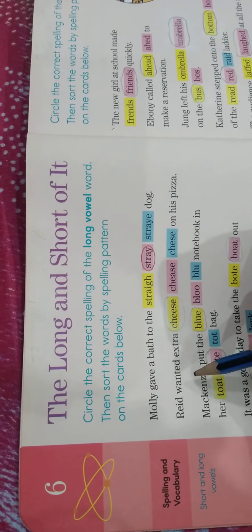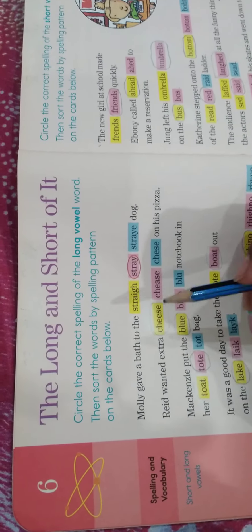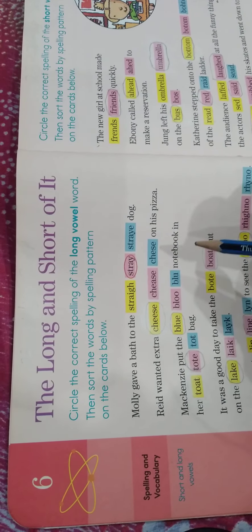Next: 'Red wanted extra cheese on his pizza.' In this sentence, this spelling is correct and these both are wrong. The correct spelling is C-H-E-E-S-E. Good. Next: 'Mackenzie put the blue notebook in her tote bag.' The spelling of 'blue' is B-L-U-E, and the other spellings are wrong.